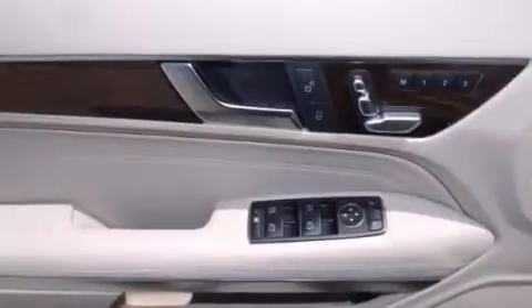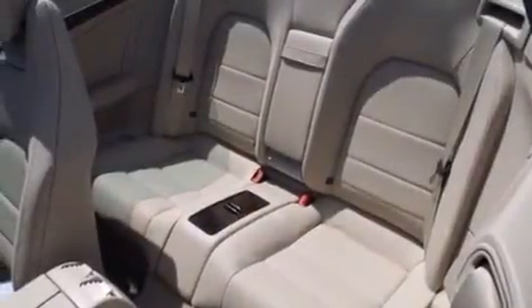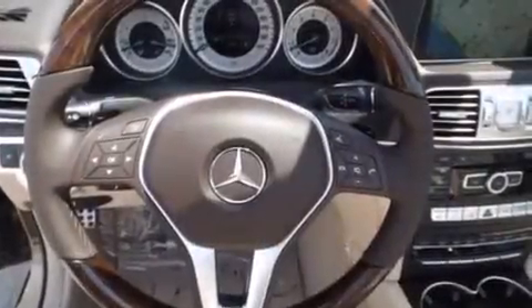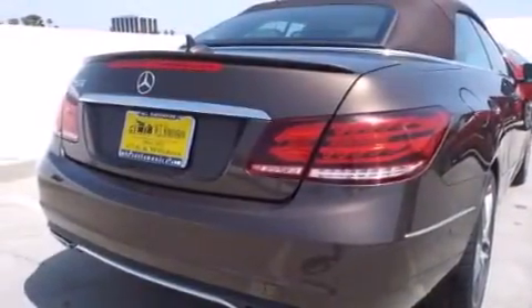Its top features and packages include the Premium One Package, a navigation system, a rear-view camera, keyless go, XM satellite radio, a sport package, LED headlights, and top-down motoring can be extended into the cooler months with the Airscarf Neck Level Heating System that provides warm air on the occupant's neck and shoulders from a vent beneath each headrest.